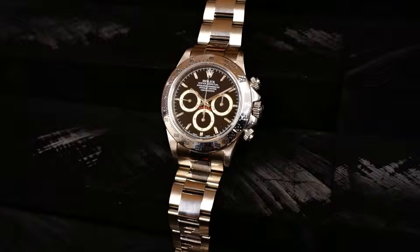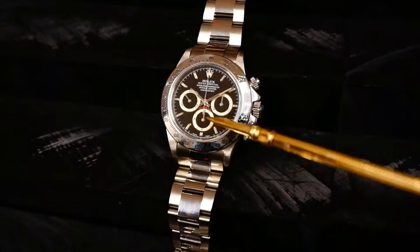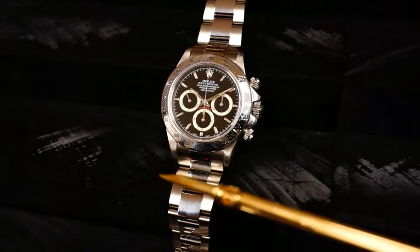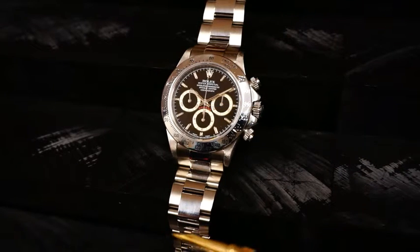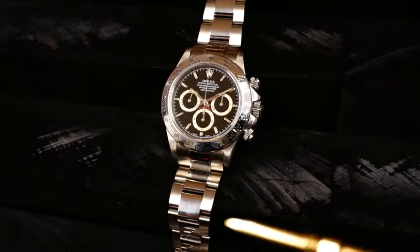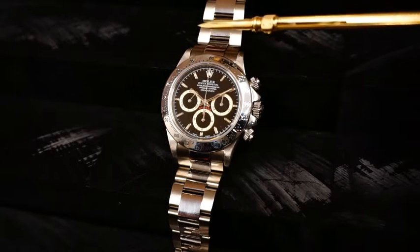This particular model features the Rolex modified Zenith El Primero chronograph movement, which you can tell by the hour recorder being at 6 o'clock where it should be, the minute recorder at 3, and the subsidiary seconds at 9.